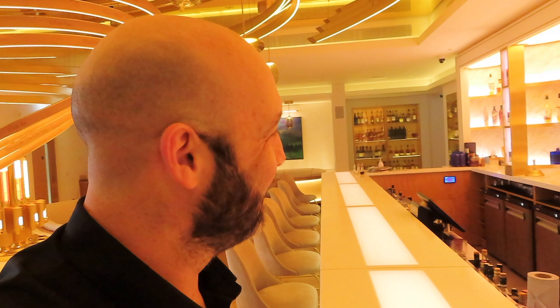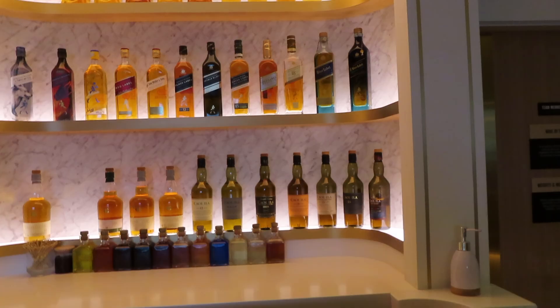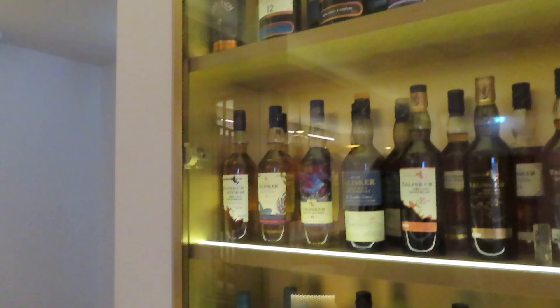Behind the bar here we have Lucinda. I've got some basic whisky questions for her. What's the oldest whisky you guys have here? They don't just have Johnnie Walker whiskies — they've got a good range beyond that. You can see most of the Johnnie Walker blends there, but let me take you over to the cabinet where all the exciting stuff is. We have a couple of Port Ellens — there's a 1979 Port Ellen, almost as old as me!